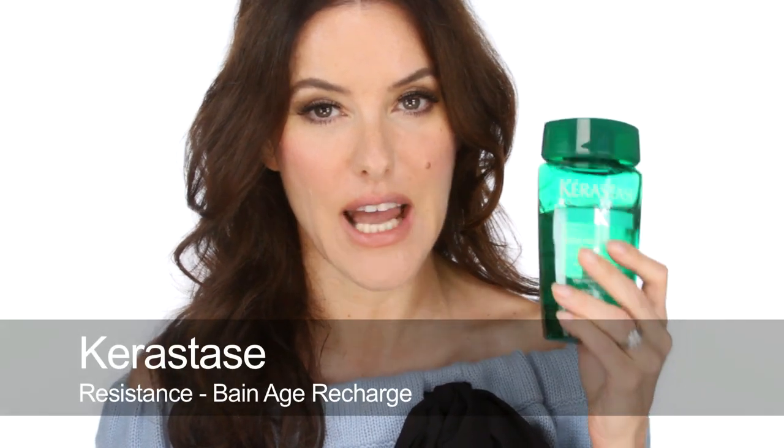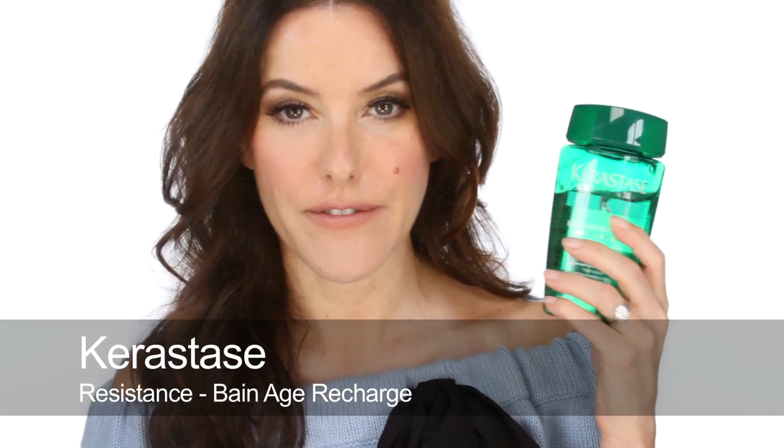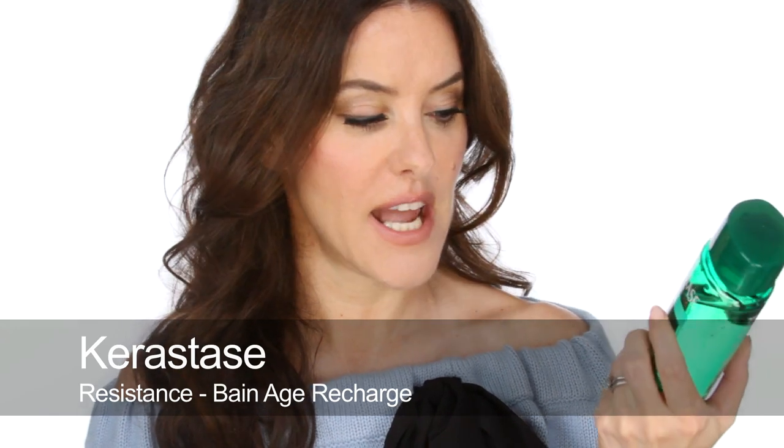So for shampoo, I've tried all different ones obviously over the years, but time and time again I always come back to Kerastase. I use quite a few of their different ones. This is Age Richage, which is for hair vitality, but I also use two other green ones — one for volumising and one for oily roots with dry ends, which is really, really good as well.